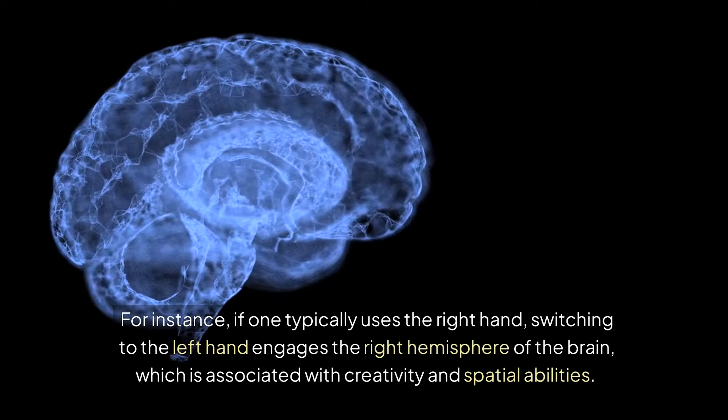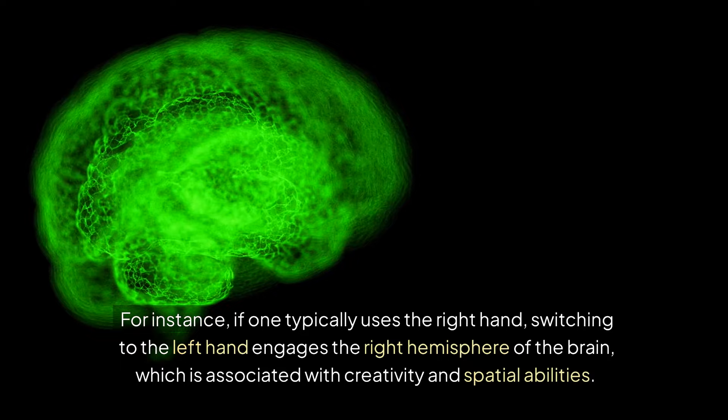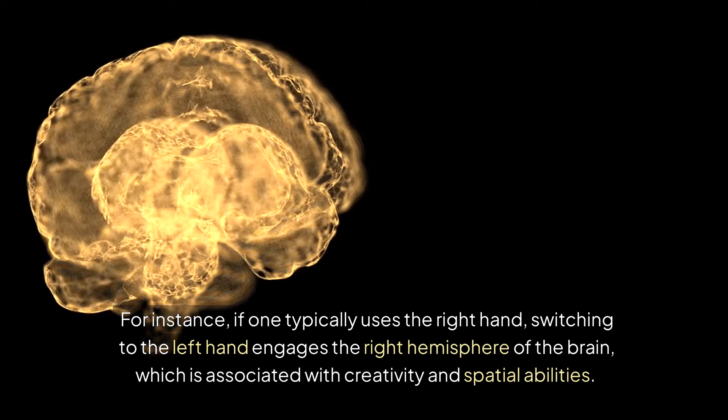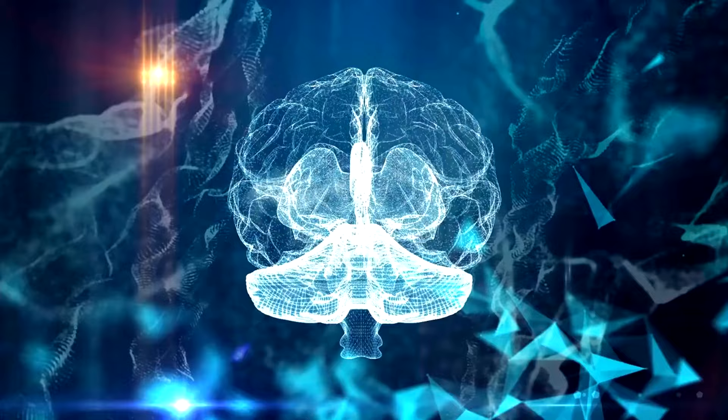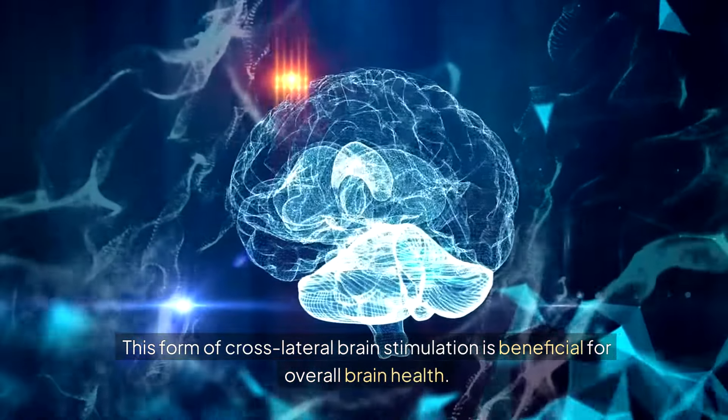For instance, if one typically uses the right hand, switching to the left hand engages the right hemisphere of the brain, which is associated with creativity and spatial abilities. This form of cross-lateral brain stimulation is beneficial for overall brain health.